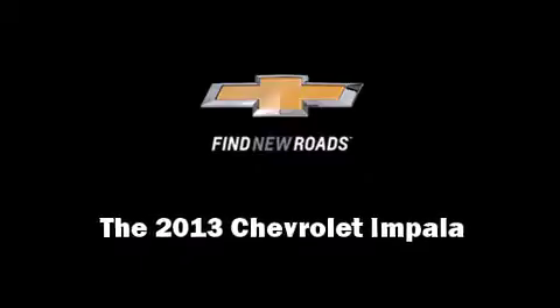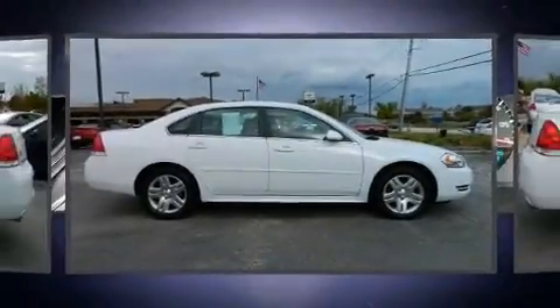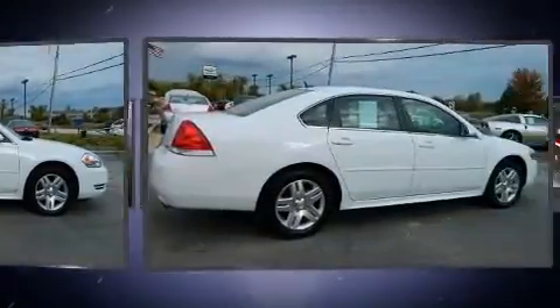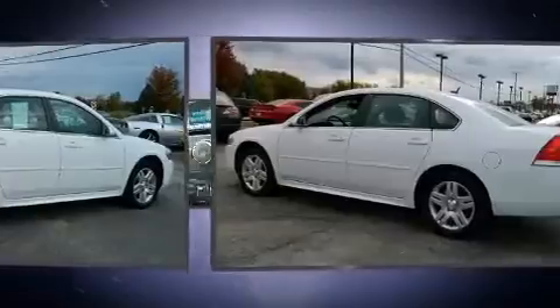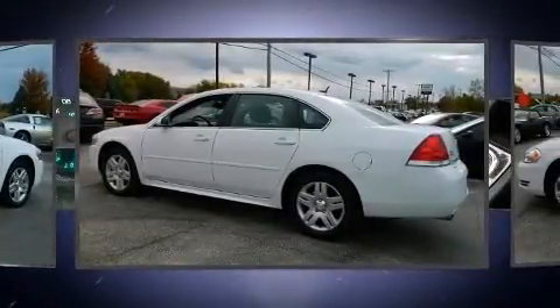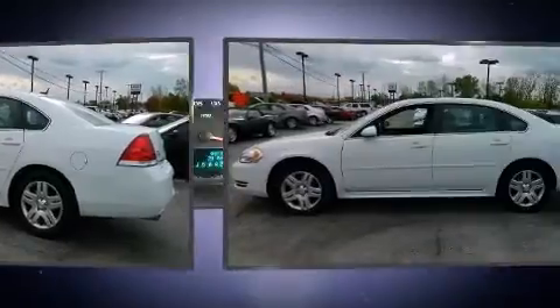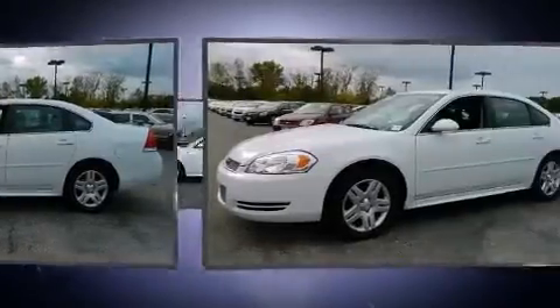Familiarize yourself with the 2013 Chevrolet Impala. This four-door sedan has not yet reached the 20,000 mile mark. A 3.6 liter V6 engine pairs with a sophisticated six-speed automatic transmission, and for added security, dynamic stability control supplements the drivetrain.